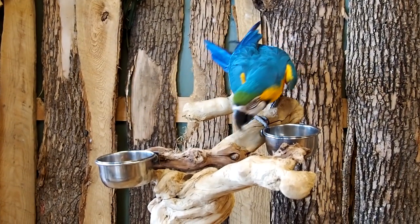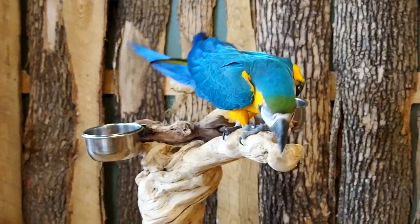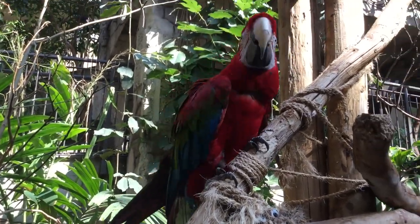Two toes forward, two back now. Two toes forward, two back now. They climb real well, if you saw you'd declare it.